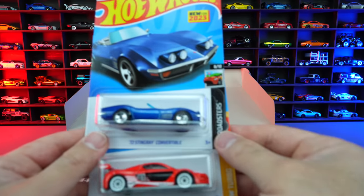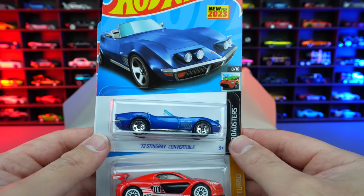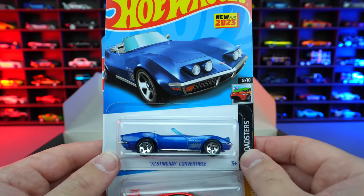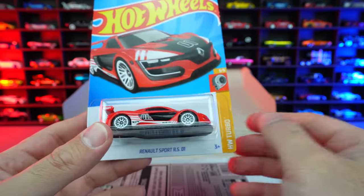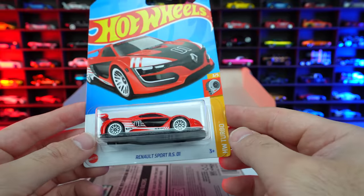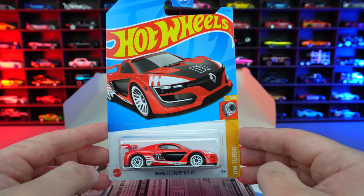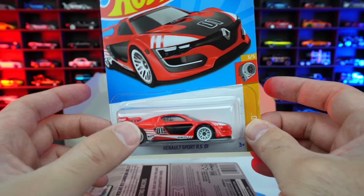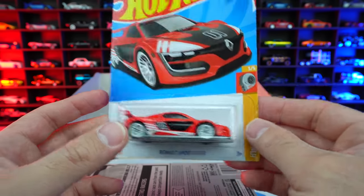Let's see what we have down here. We've got the '72 Stingray Convertible — very, very nice. That's a new casting for 2023, and I love how they have the pop-up headlights in that one — really cool. Then that's followed by the Renault Sport RS 01 — this is the mainline variation. It would be a Super Treasure Hunt if we had that variation, but it's not. Still cool that we have it. Lots of recolors they've done of this one.